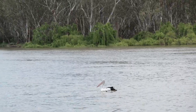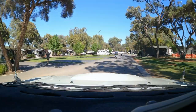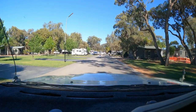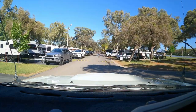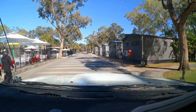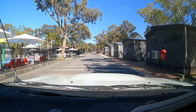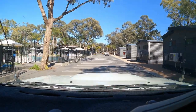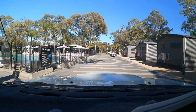The Renmark Riverfront Caravan Park is a very large, modern, well-run establishment. With a full range of facilities for children, it is very popular with families. During peak periods, up to two and a half thousand people can be staying here.